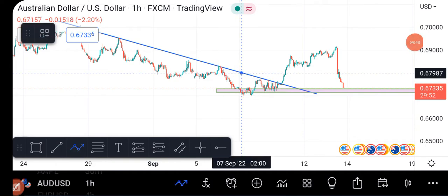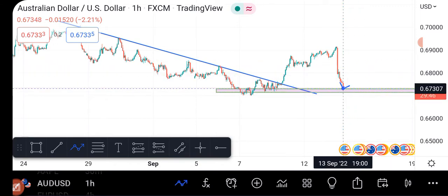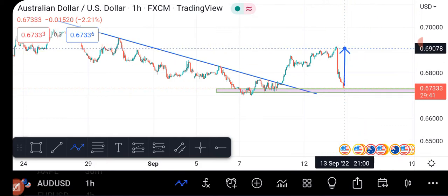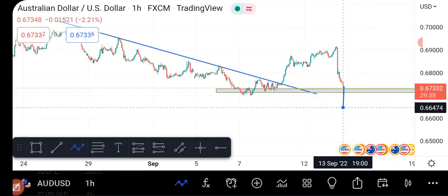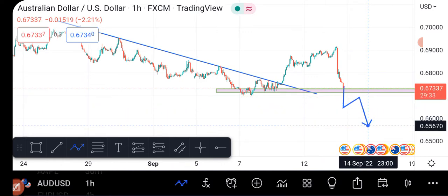The dollar index correlates with all these pairs. So if the market gives me confirmation of a buy signal, this previous level is going to be my take profit. Otherwise, if it goes below this, I wait for a pullback to this level, and if I get a good continuation that means the dollar is going to be strong. This same analysis applies to the pound USD, euro USD, USD/CHF, and USD/CAD.